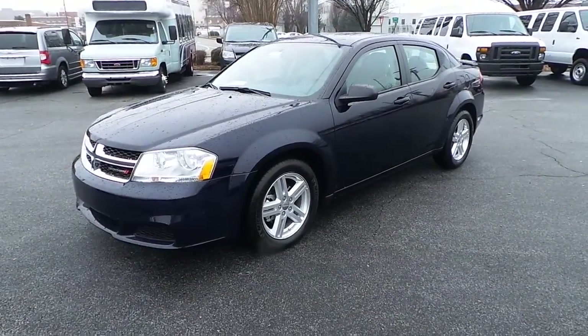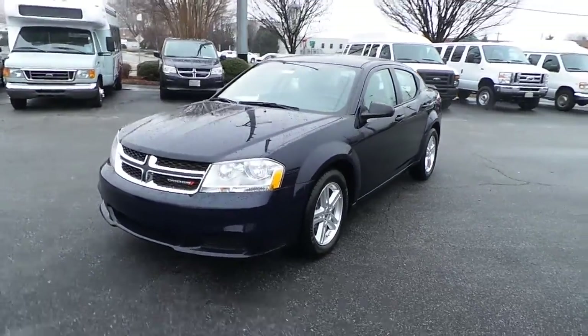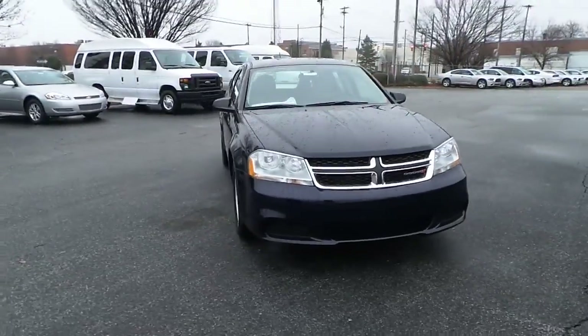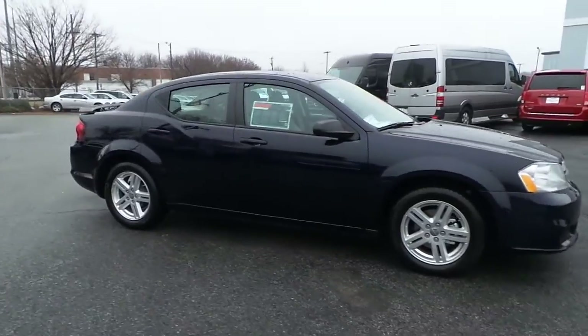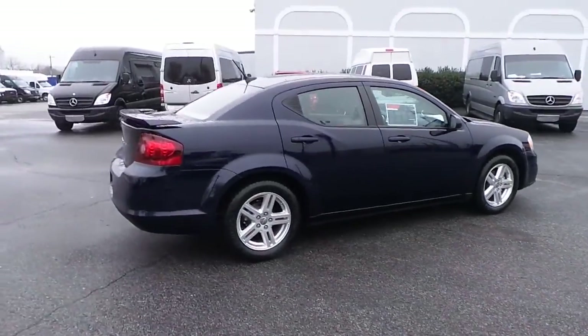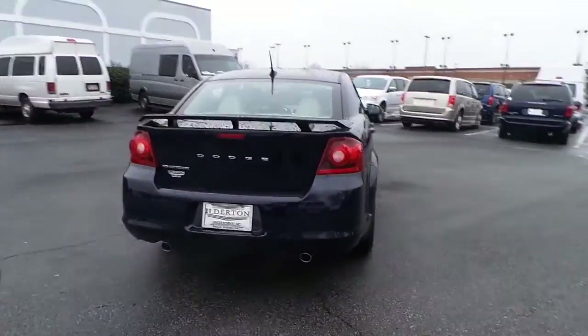Featuring this all new 2014 Dodge Avenger SE featuring alloy wheels, four anti-lock disc brakes, a powerful 3.6 liter V6 engine, rear dual exhaust system which gives this Avenger a sport like look.